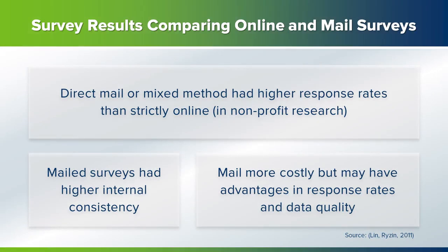According to published journal research that compared mail and web surveys in the non-profit sector, the mail survey achieved a significantly higher response rate than the web survey, and data obtained from the mail survey produced a higher internal consistency than that obtained from the web survey — Lynn and Risen, 2011. According to this article, at least for non-profit type research, the mail survey, although more costly, may have response rate and data quality advantages over a web survey as a methodology for gathering data.